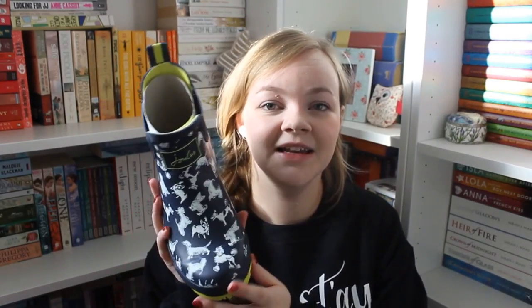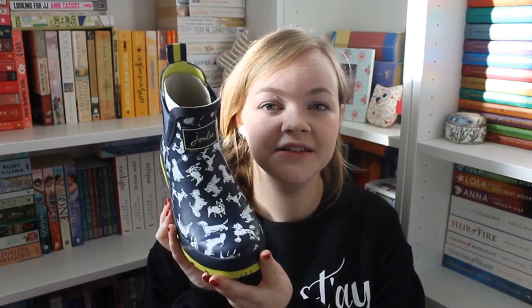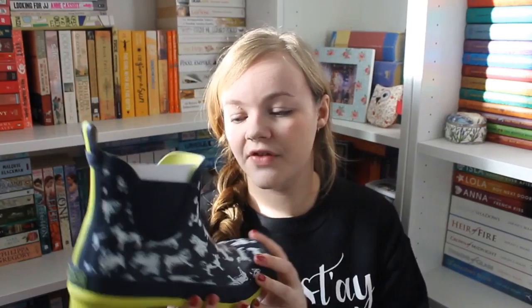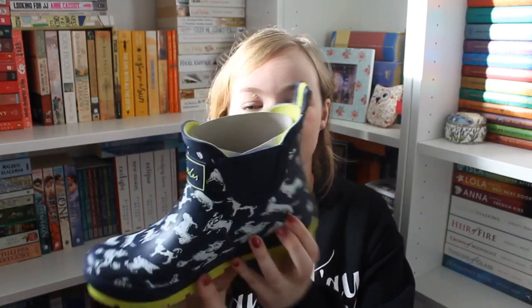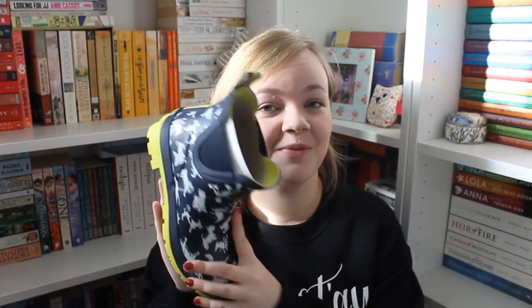First, my wellies, which are from Joules. I love this box — I'm going to keep it! They're little short wellies and they have dogs all over them — a Yorkie right on the front and a sausage dog on the side, so they've got both my little doggies on there. I cannot wait to wear them — I think I'm going to test them out later today on a dog walk.